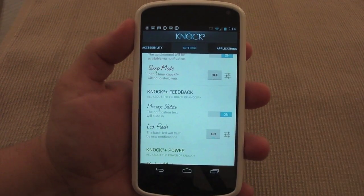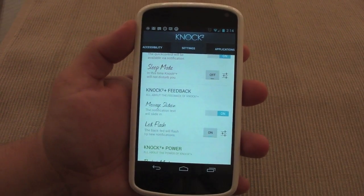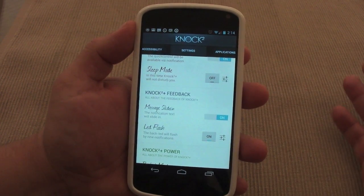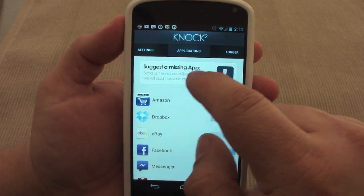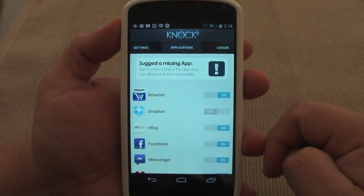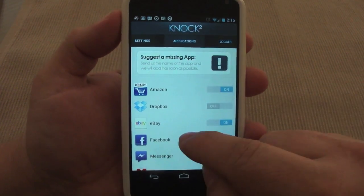It's not really necessary to have this app just to see your messages, but it's a very cool feature you can apply to your Android phone. I've been using it for the last couple days and it looks very nice. Over here if you click on 'suggest missing apps,' you can send a message to the developer saying hey, I want this app to work with a specific service.